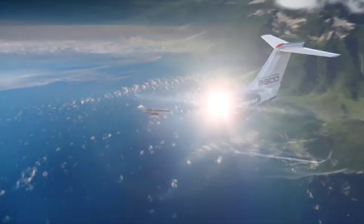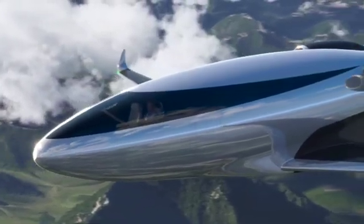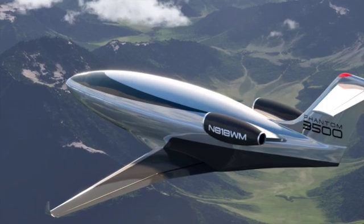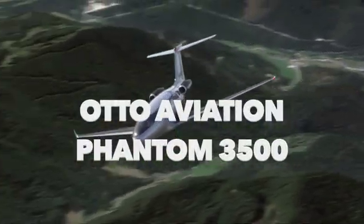This jet cruises at 600 plus miles per hour, costs 50% less to operate, and you've probably never heard of it. This is not science fiction — this is real. This is Otto Aviation's Phantom 3500, a very interesting airplane.